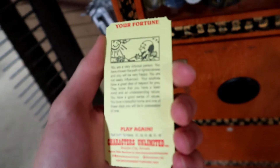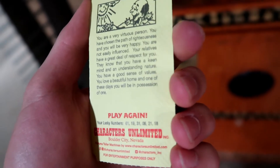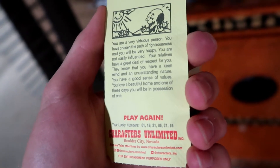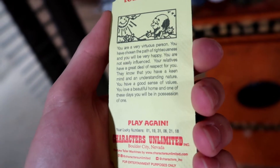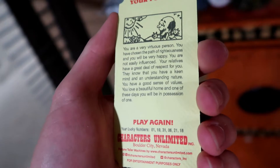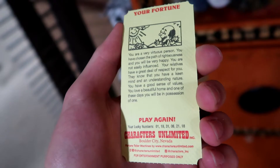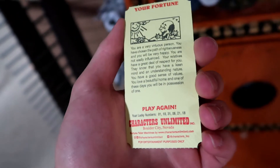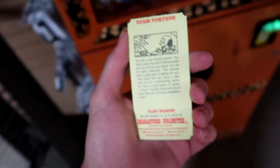What's it say? My fortune: I'm a very virtuous person. I have chosen the path of righteousness and will be very happy. I am not easily influenced. My relatives have a great deal of respect for me — they know I have a keen-minded, understanding nature. I have a good sense of value, I love a beautiful home, and one of these days will be in possession of one. And my lucky numbers are 1, 19, 31, 6, 21, and 18. That's so cool.